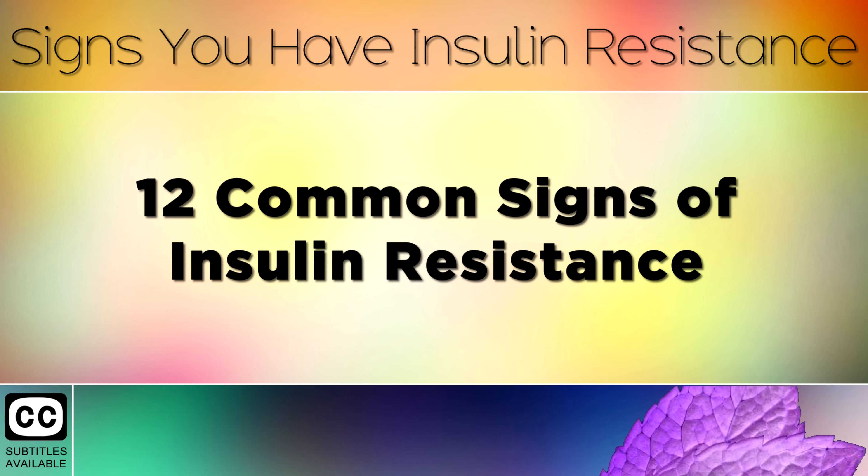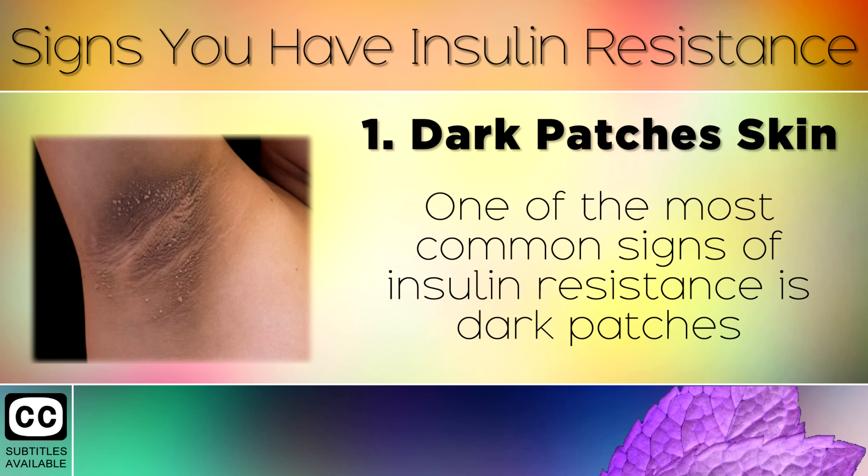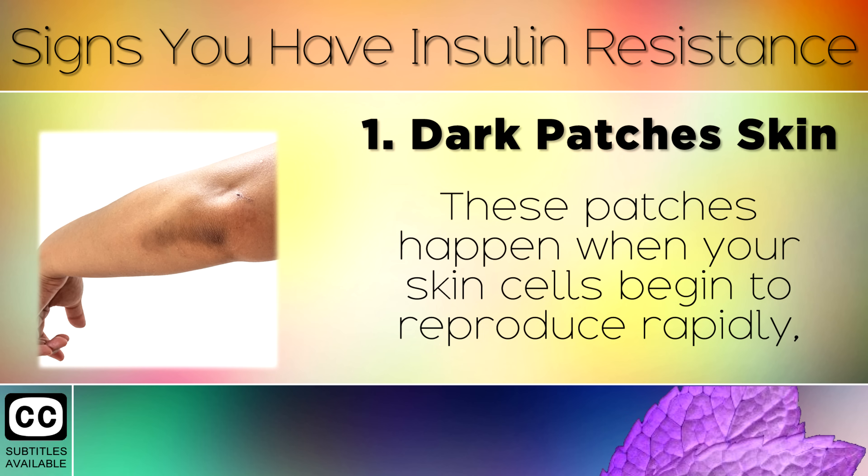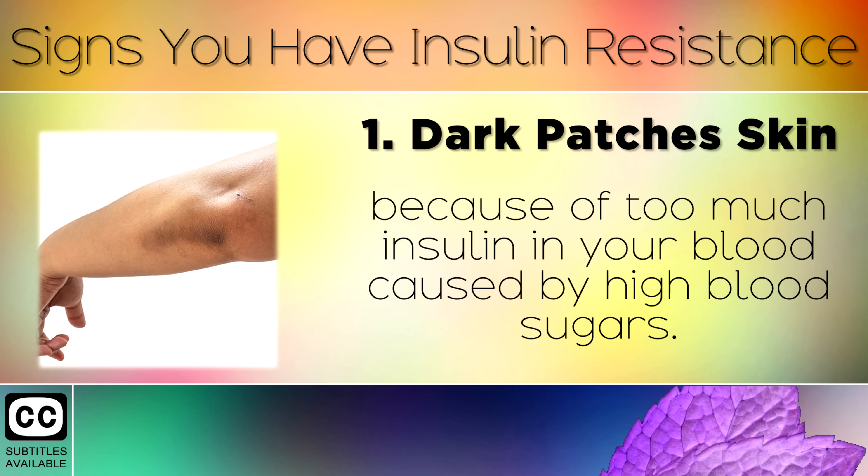12 Common Signs of Insulin Resistance. Sign 1: Dark Patches of Skin. One of the most common signs of insulin resistance is dark patches of velvety skin on the folds of your body such as the armpits, neck or groin. These patches happen when your skin cells begin to reproduce rapidly because of too much insulin in your blood, caused by high blood sugars.